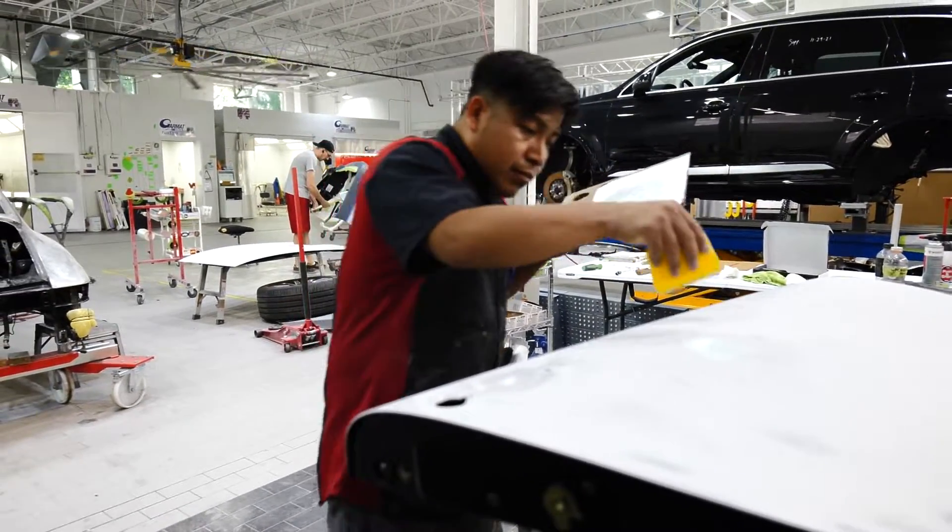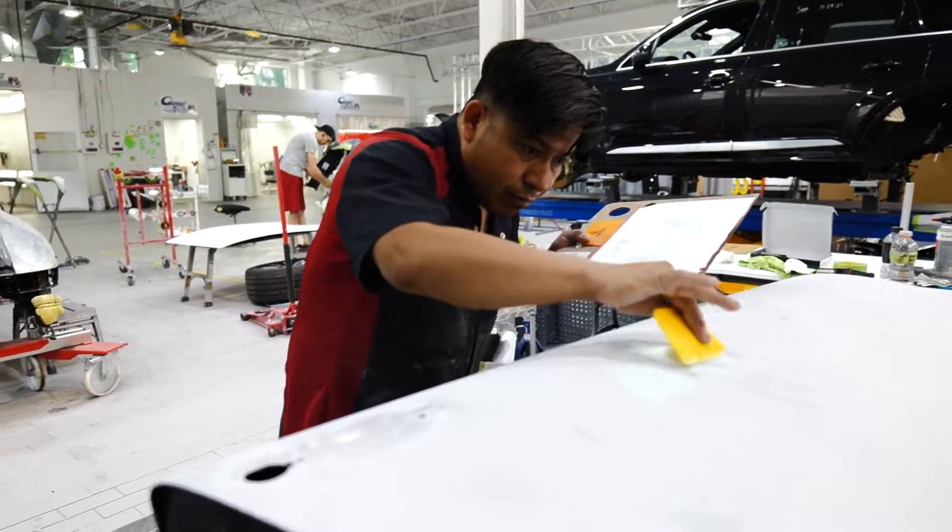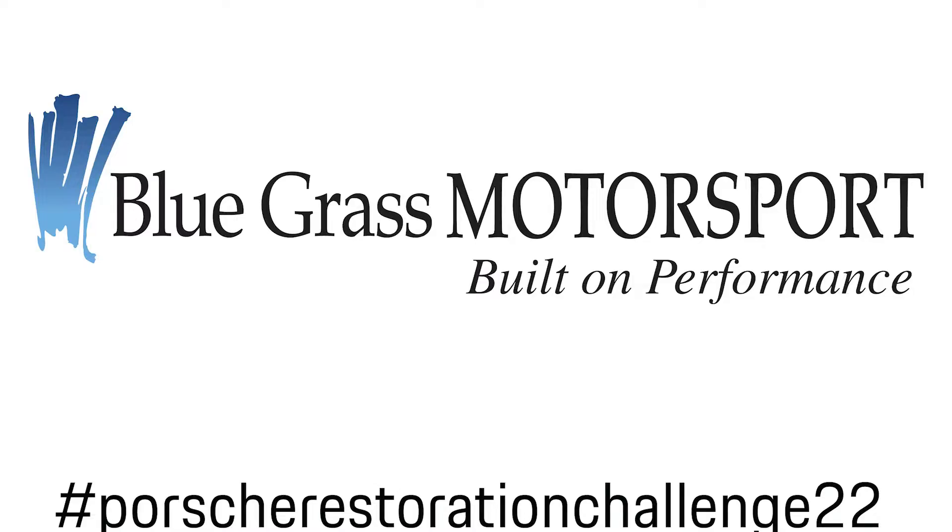My name is Oliver Gansher, General Manager here at Precision Collision Center. We'll be there yet.